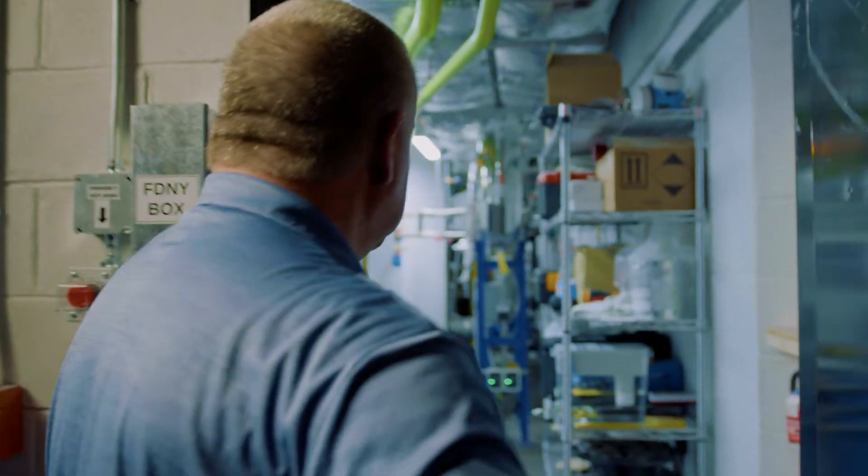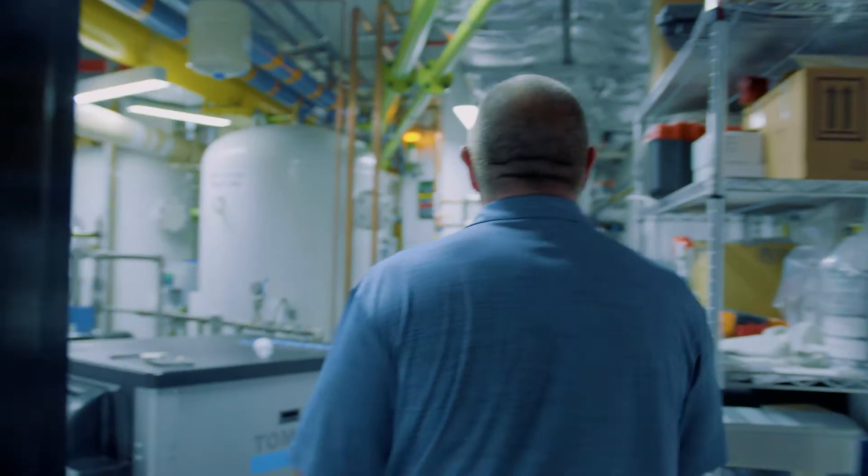My name is Doug Staker. I'm the Senior Vice President of Operations. I'm a mechanical engineer. I've been working with Carbon Quest since its inception two years ago.